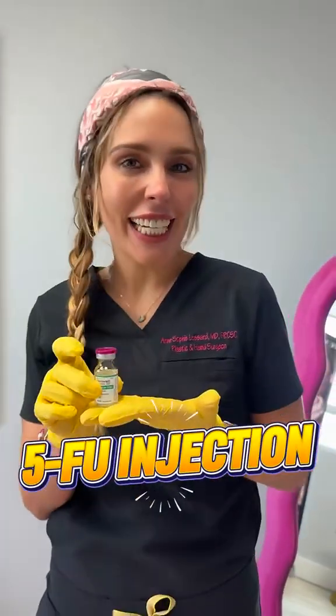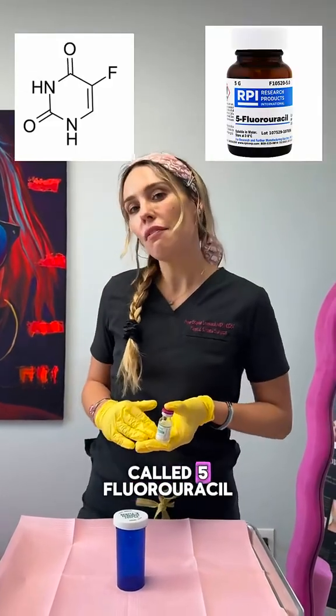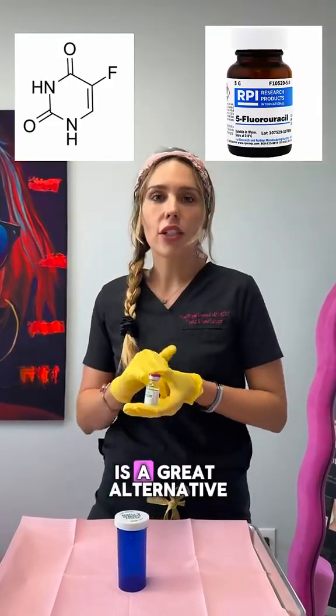What if I told you that we can inject a chemotherapy medication into your scars? 5-FU is a great alternative to steroid injection.